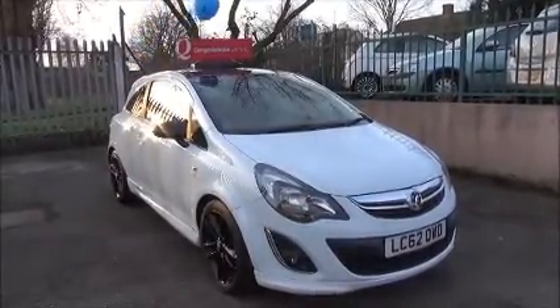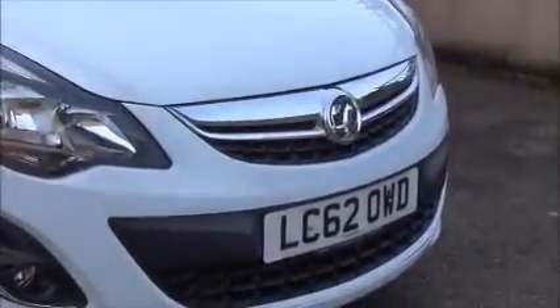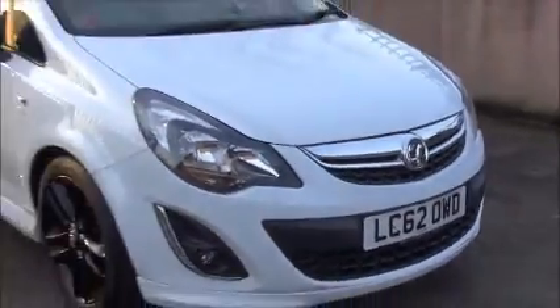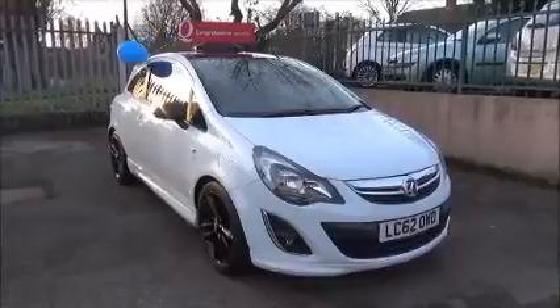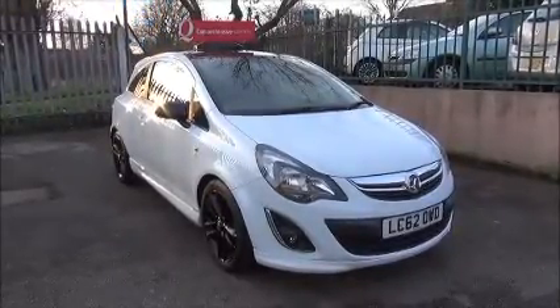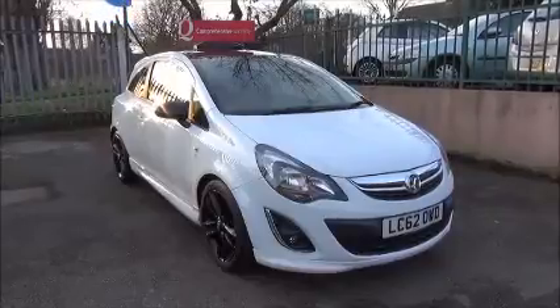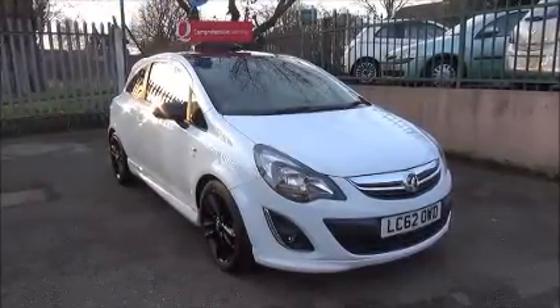The vehicle is registered on the 6th of the 11th 2012. As you can see, it is on a 62 plate. The car has CO2 emissions of just 129, which equates to £110 for a year's road tax annually. It also has a warranted mileage of just 12,601 miles and is finished in Glacier White.